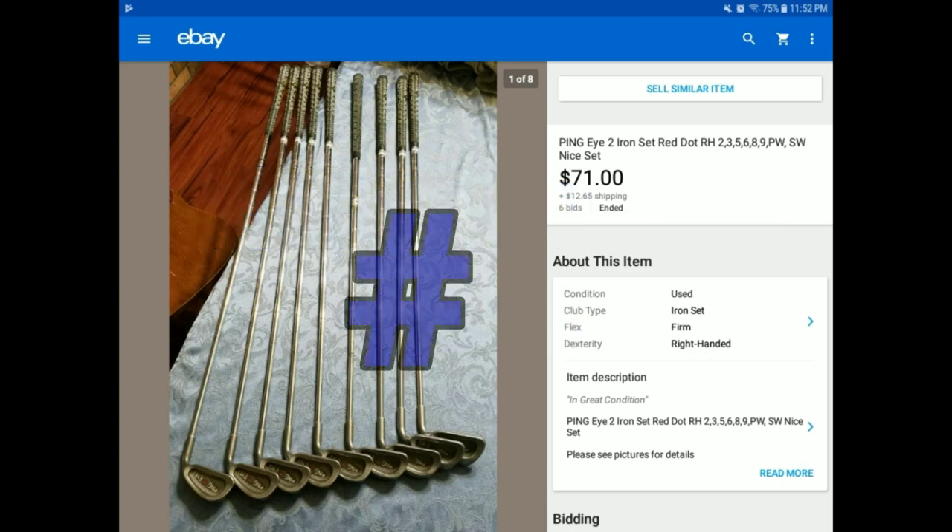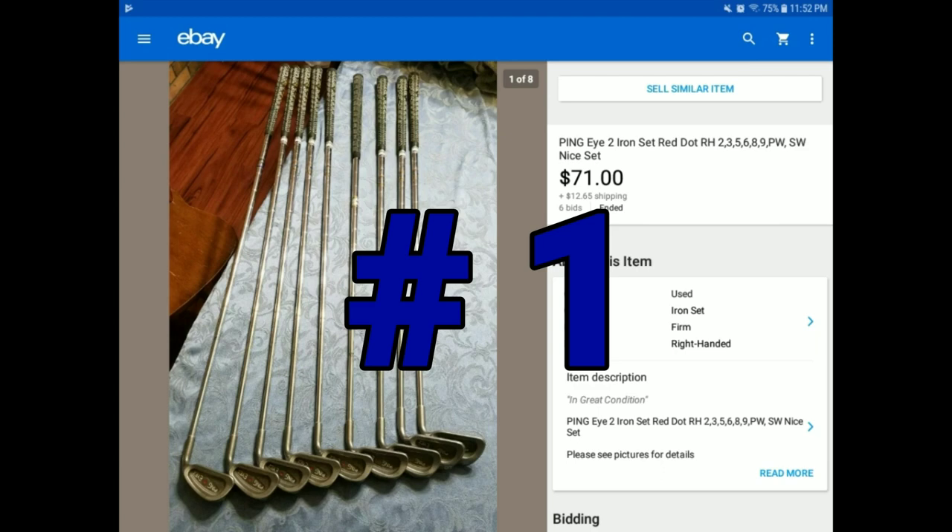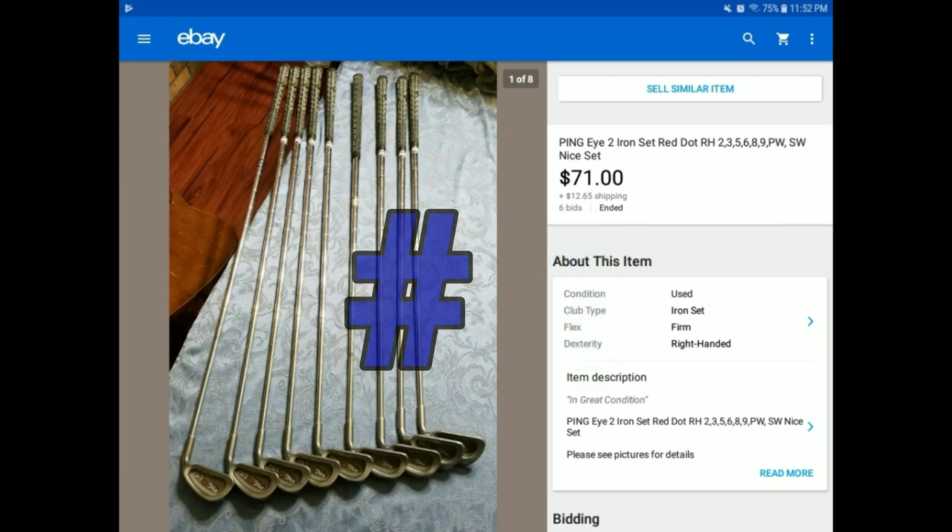The first thing you see here is a set of golf clubs. It's not a complete set, but it's almost a complete set. We found this at the Goodwill Outlet. The Goodwill Outlet close to us, we pay about 99 cents a pound — basically a dollar a pound. So the golf clubs cost probably around $10, maybe a little bit more. But as you can see, we sold them for $71 plus $12.65 shipping.